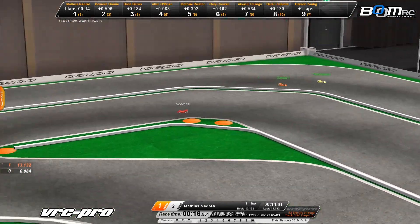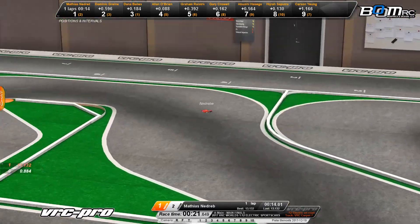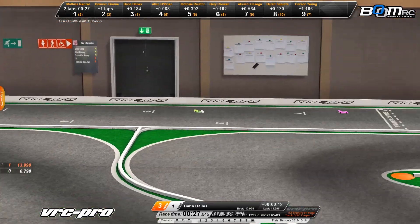Coming around for lap number 1, it's going to be Matthias Nadribo out front leading the way in that red car. Through the switchbacks he goes into the infield, through the chicane. Nadribo leads, with Grainer up into the number 2 spot, and Dana Bales — the American driver — in the number 3 spot.